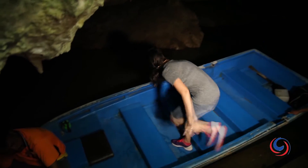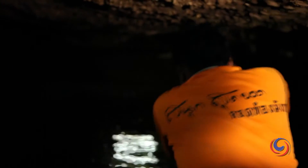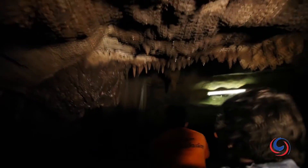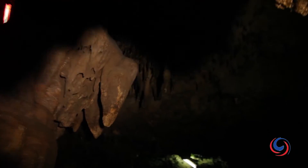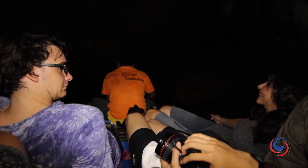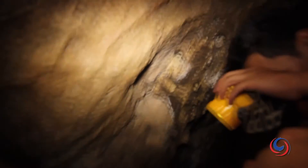Then the real adventure begins. The main cave actually resembles a dragon's torso and the boatman explains that you are traveling through the backbone of the dragon. As you progress deeper inside, the passageway over the water starts to become smaller and smaller. The waterway stretches over 800 meters and as the ceiling creeps lower, you'll have to lie down flat in the boat as the cave ceiling skims by just above your nose.